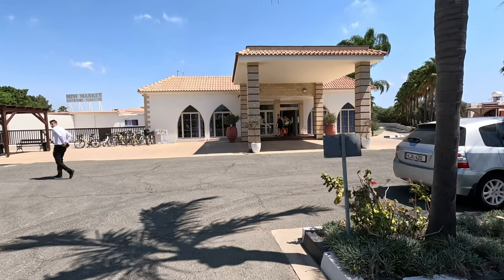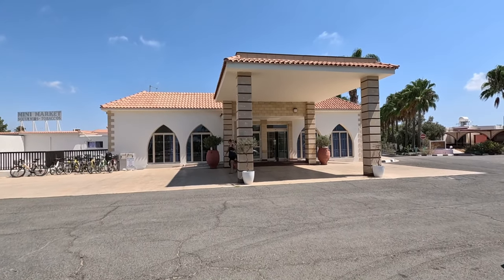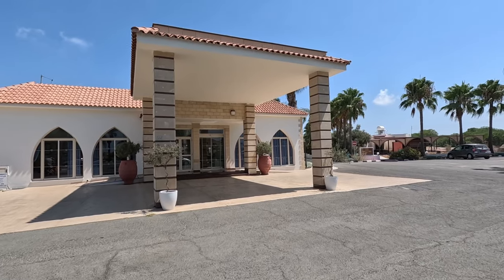Hi guys, it's George from Cyprus Insight. Today I'm in Ayia Napa at the Tokos Paradise Village. Here we are Rachel, let's go and have a look around.